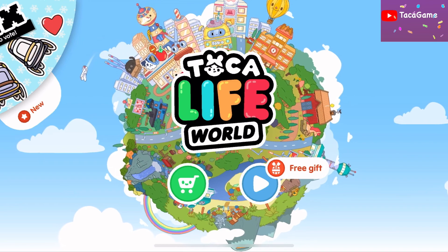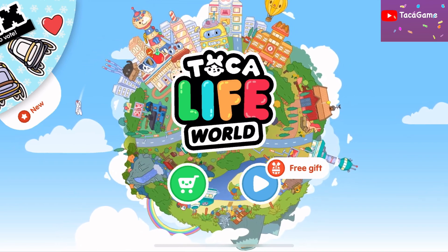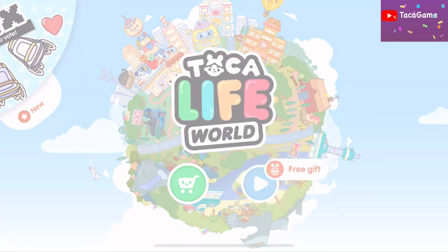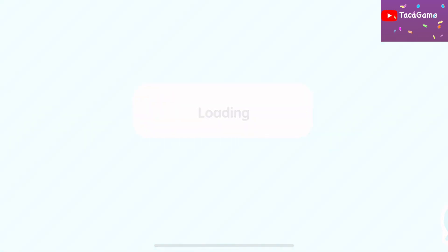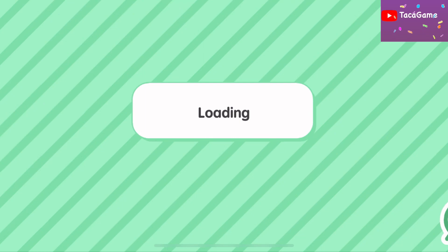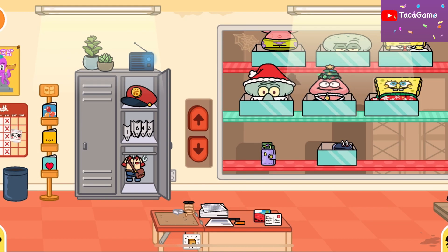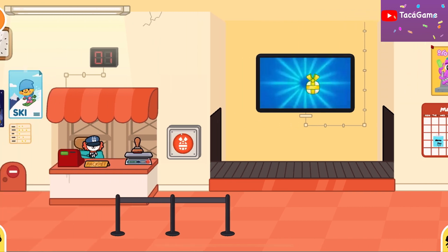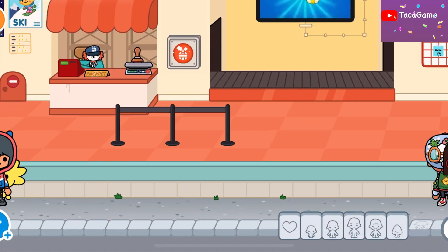Hi everyone, so today is Saturday and as you can see I get a free gift! This past week I got a lot of gifts, and now I got a free gift for Saturday. So let's check it out — I'm gonna close this one and we're gonna use the fish head man.